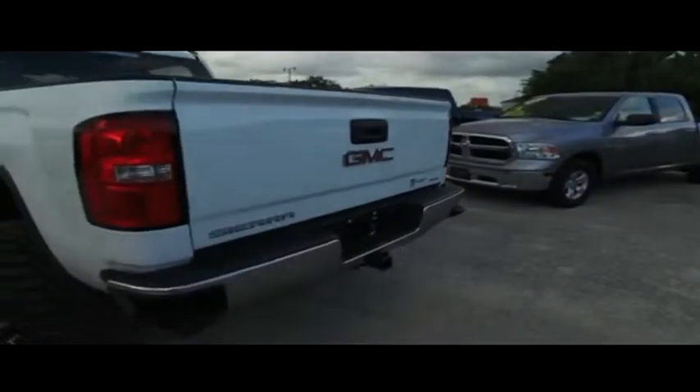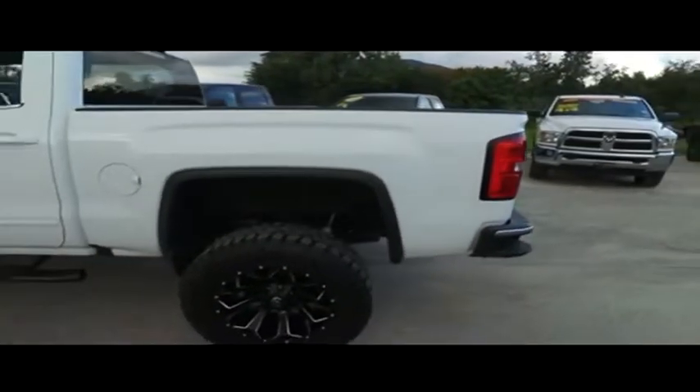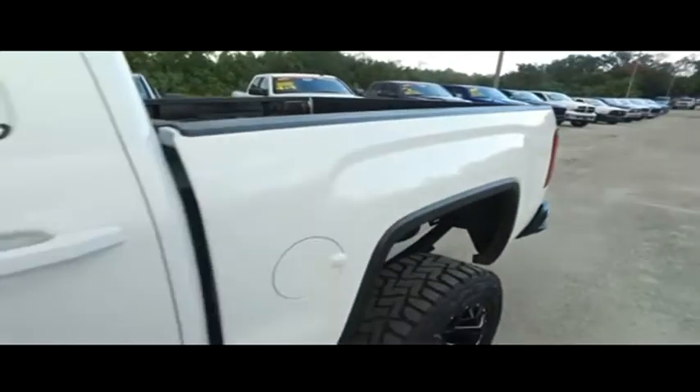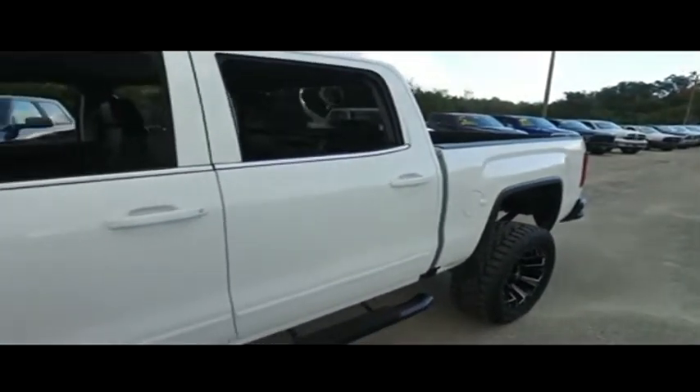Today, Gibson Truck World proudly presents this beautiful 2018 looking extreme GMC Sierra 1500 — brand new lifted monster, automatic four-wheel drive. You got that tow package, alarm, backup camera, multifunctional steering wheel, super cold AC blowing out Arctic air.